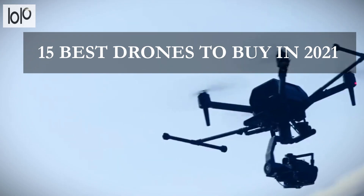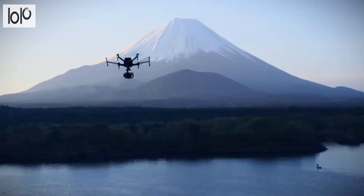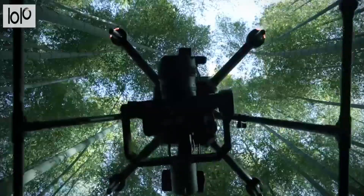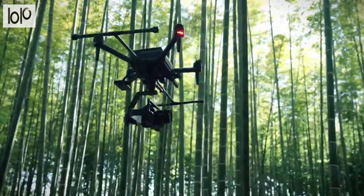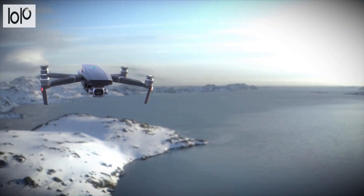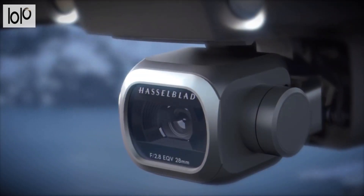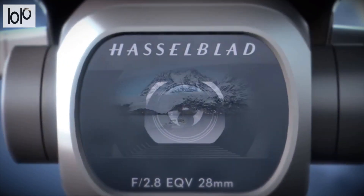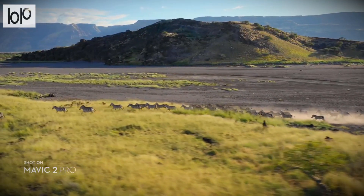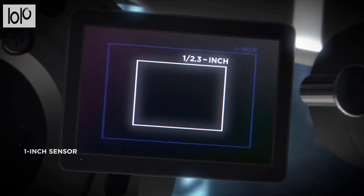15 Best Drones to Buy in 2021. As the world explores using drones for food and package delivery, you may feel the urge to get one for yourself and explore the art of flying one. As the drone industry expands, more and more drones are released with features we once couldn't imagine. There are drones that carry DSLR cameras and drones that weigh less than a smartphone. Whether you're a beginner pilot or a pro at aerial photography, this guide is for everyone.